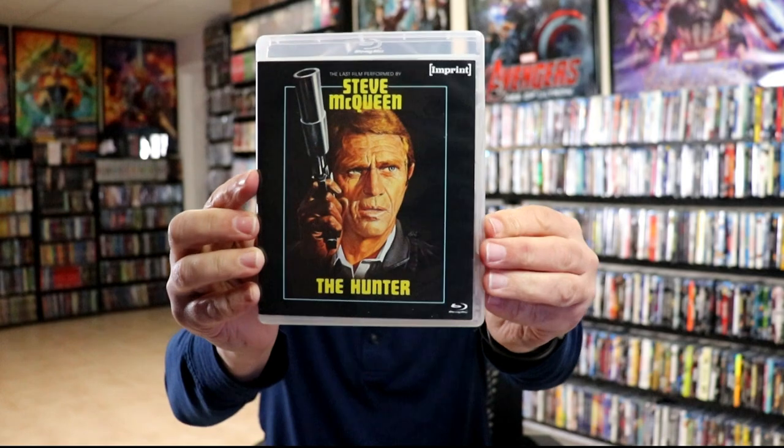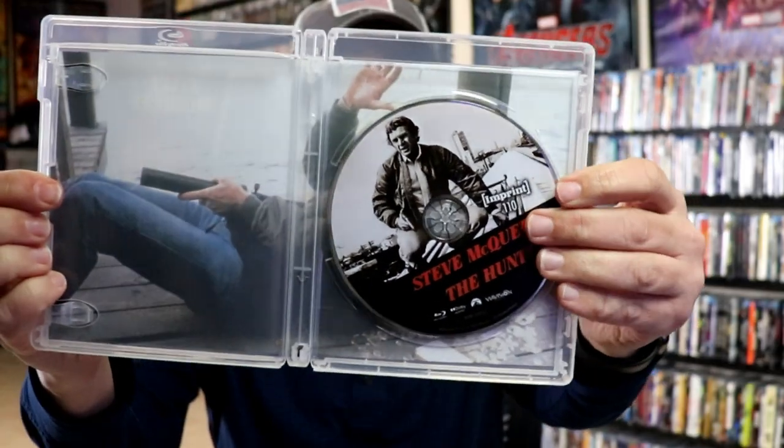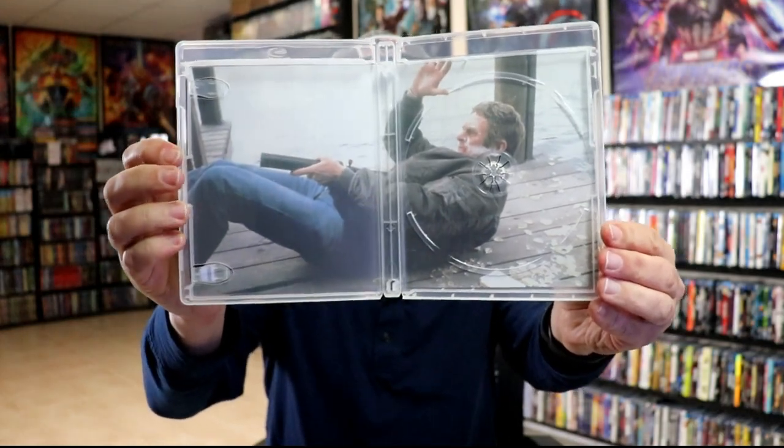Next up we have The Hunter. Give you a look at the case and the disc art — really nice looking. Open it up, we've got our disc art there and some inside artwork on the packaging. Great shot there.